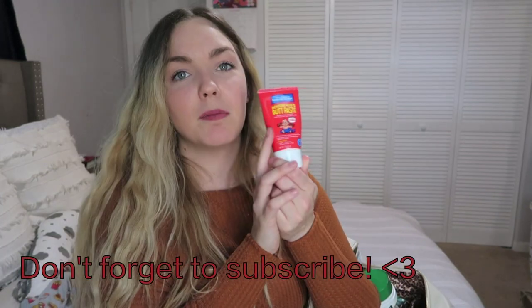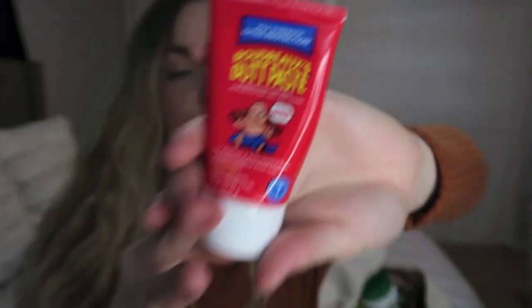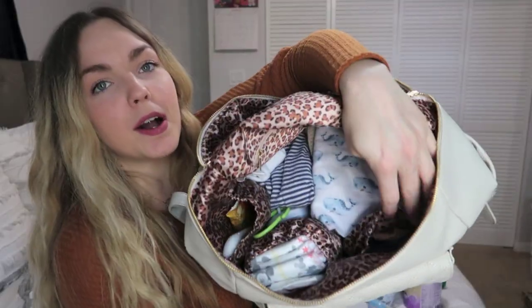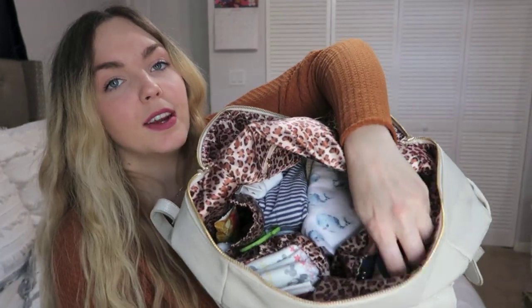In the second pocket I just have some diapers and a sample-size wipe pouch. I also have my booty cream for the baby — this is the one I'm currently using. I had a really big scare with my first baby and this is the one they recommended in the hospital, so from then on it's been my go-to.